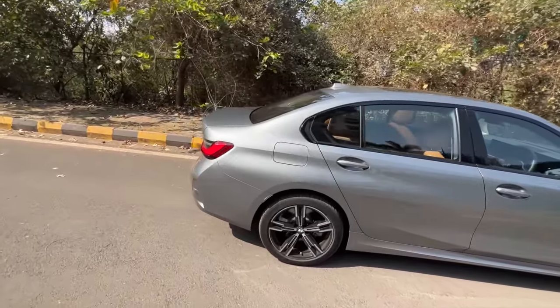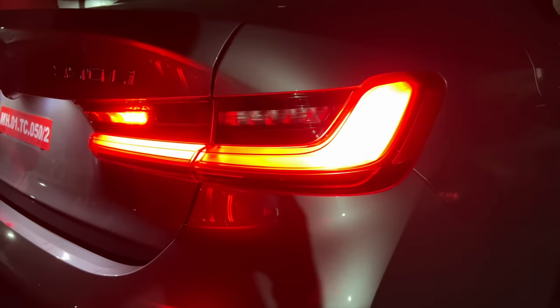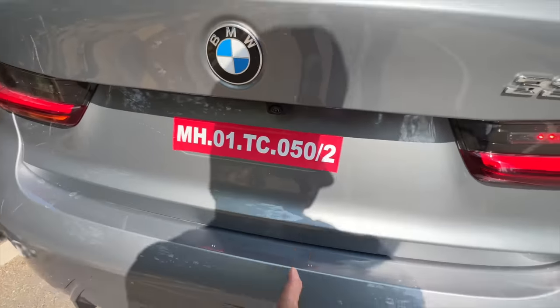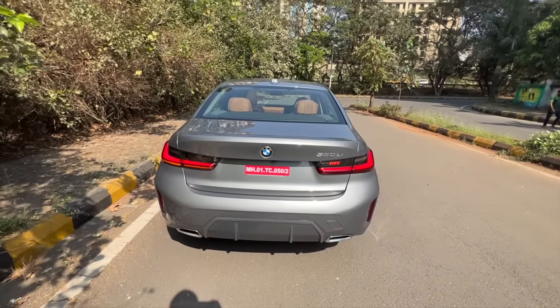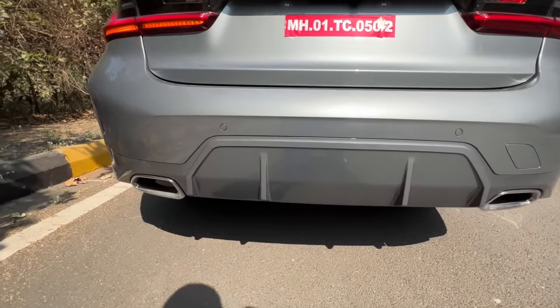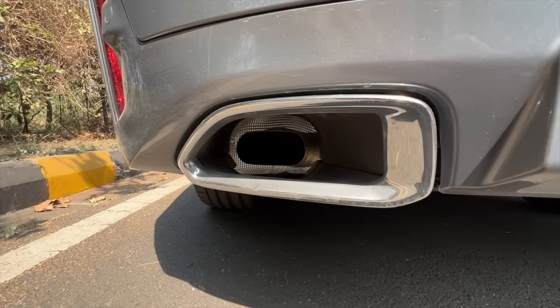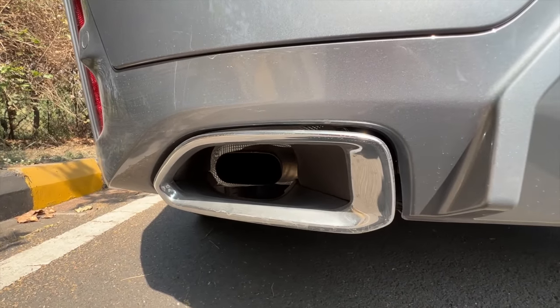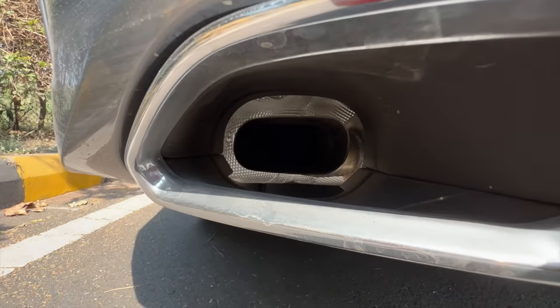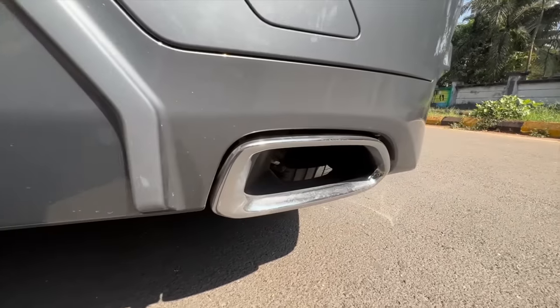Coming to the rear, the changes are not that drastic because the lights look very similar. This is the fog lamp. It says 330 Li right there. This is the camera of course. The bumper has been given a very aggressive treatment — you get a sort of diffuser treatment here, and different design for the exhaust outlets. This is a design element; the real exhaust is on the inside, with dual exhaust.